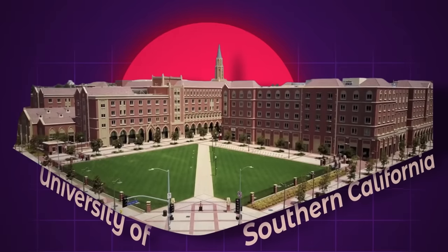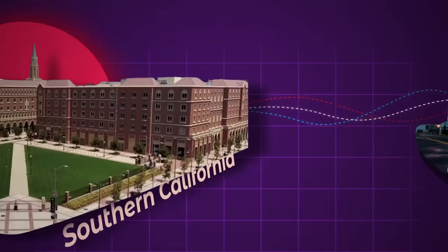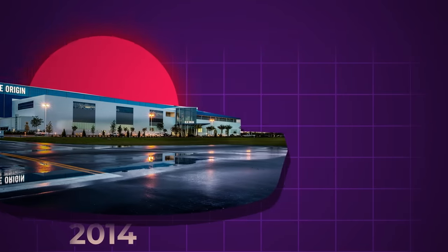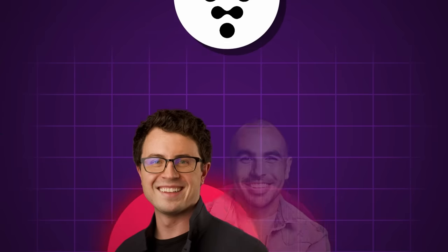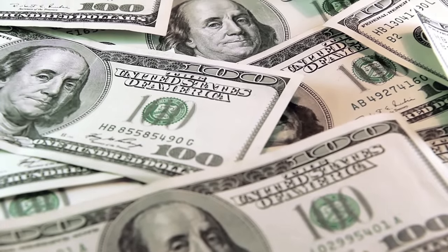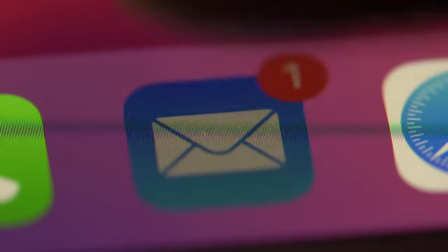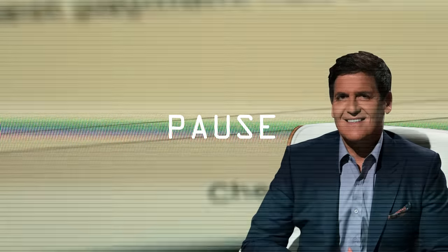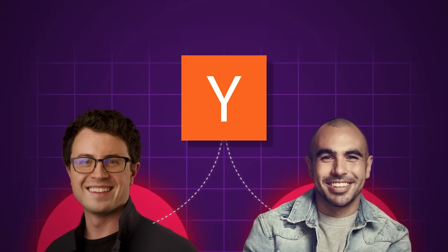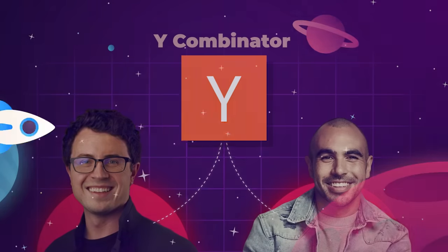Ellis went directly from his studies in aerospace engineering at the University of Southern California to his first job at Blue Origin in 2014. After less than two years of working in the industry, Ellis decided to set out on his own and founded Relativity with college buddy Jordan Noon. The pair secured their first half a million dollars in funding by literally cold-emailing Mark Cuban and asking him for money. From there, the Relativity duo went straight into the Silicon Valley startup accelerator known as Y Combinator in 2016 and came out ready to change the aerospace industry forever.